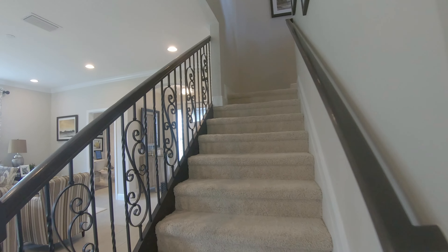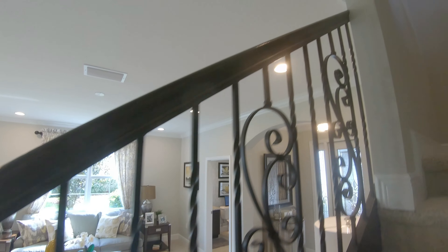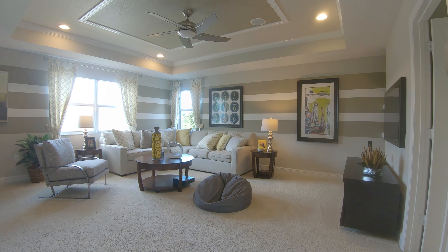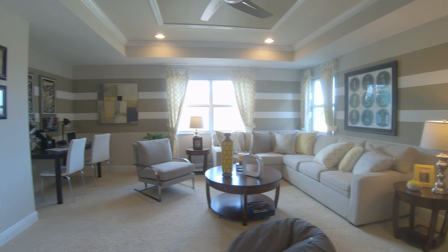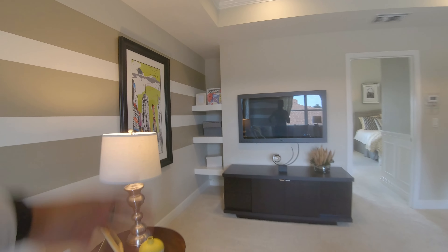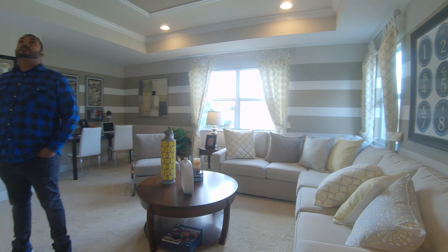Look at those railings — a very nice touch, love the color. The upstairs loft feels bigger than the living space downstairs. Good natural lighting, tray ceiling, and a nice little cutout you could use as an office. There's even good storage up here.